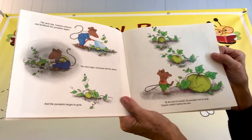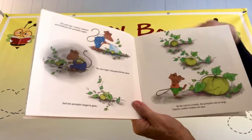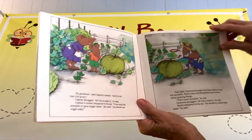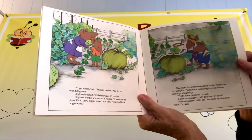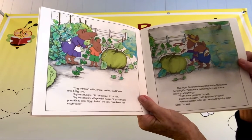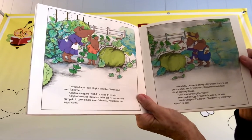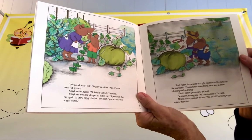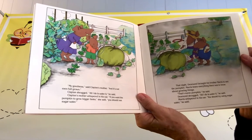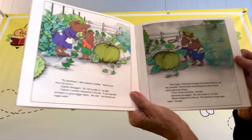By the end of a month, the pumpkin was so large, Clayton couldn't believe his eyes. "My goodness," said Clayton's mother, "and it's not even full-grown." Clayton shrugged. "All I do is water it," he said. Clayton's mother whispered in his ear. "If you want the pumpkin to grow bigger faster," she said, "you should use sugar water."